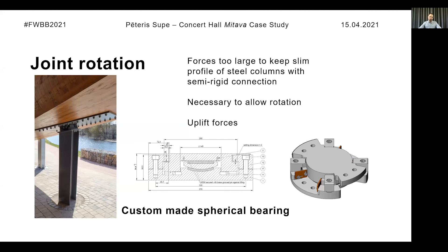During the design process, the target was to keep the steel columns as slim as possible. But for the short columns, the bending forces were too large and the column connection became quite clumsy and disproportional — a similar situation occurred with the offset supports of the pylons. To reduce the connection dimensions, it was necessary to allow rotation of the joint, which was more complicated given the existing uplift forces. We solved this connection by using a custom-made spherical bearing, which is more commonly used as a support for traffic bridges. This bearing allows a certain rotation but still transfers all horizontal and vertical forces.